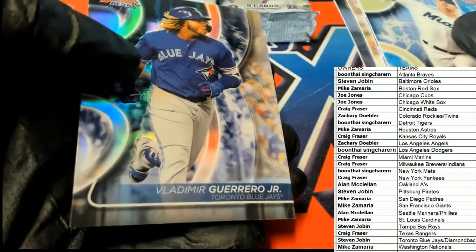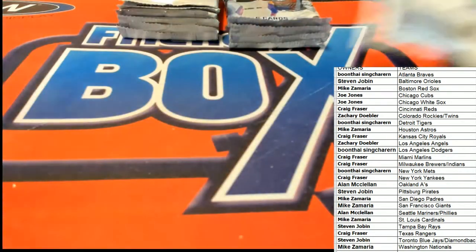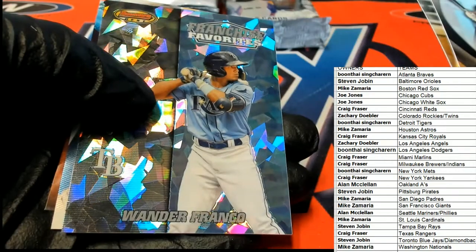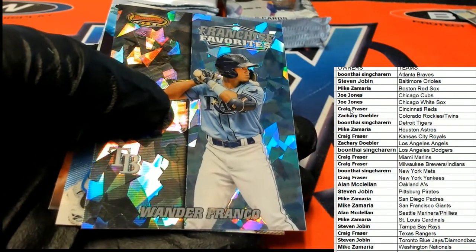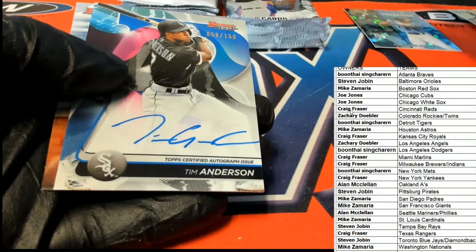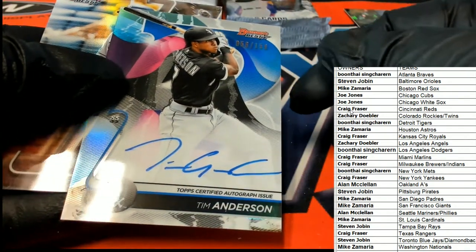Nice flag. Guerrero Jr. Good luck, everyone. No trades or anything like that, it's just time to rip. We've got a Nick Gonzalez coming out of the second pack. Alonzo and a Wander Franco Atomic — really nice one right there. Wander Franco Atomic. Look at our first autograph, goes to the White Sox. It is a Tim Anderson, blue parallel, numbered 250.